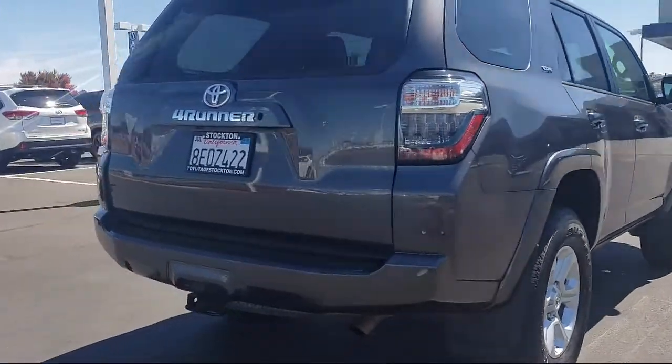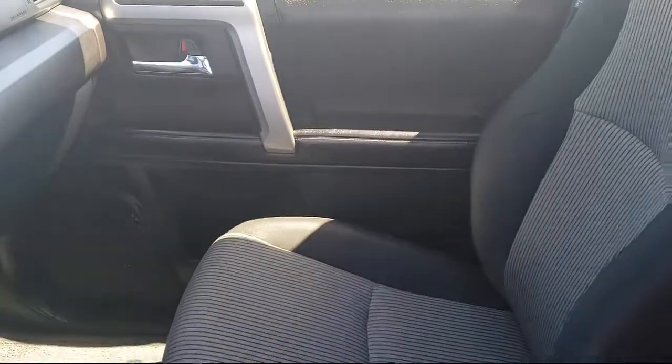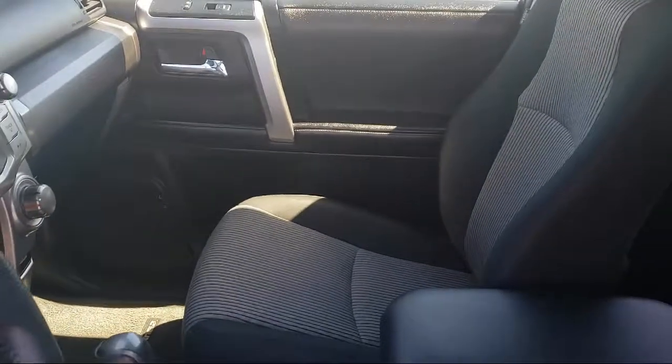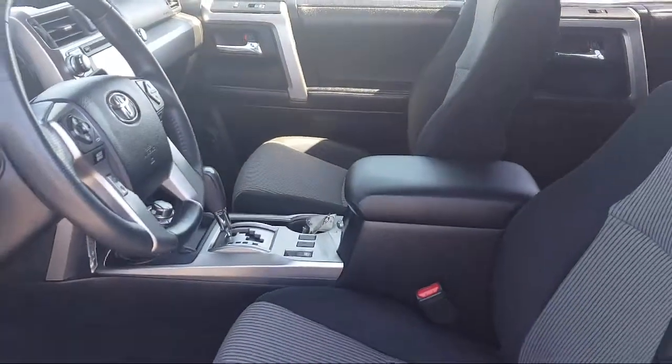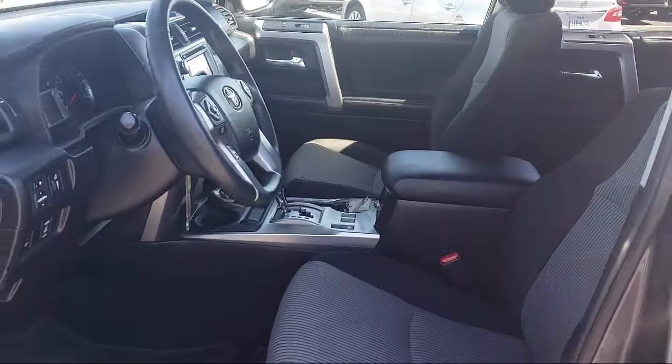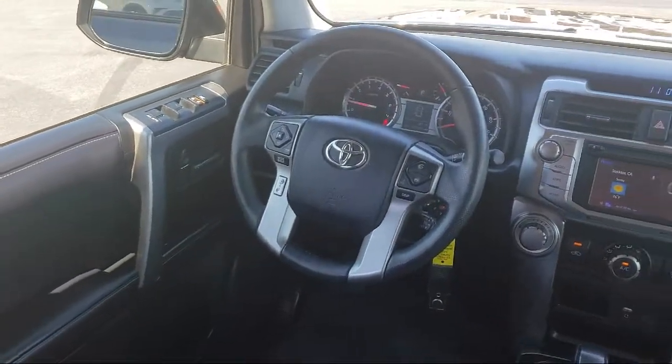Every Toyota certified vehicle goes through a 160 point quality assurance inspection by Toyota factory trained technicians and includes a 12 month, 12,000 mile limited comprehensive warranty. You also get a 7 year, 100,000 mile limited powertrain warranty from the date of Toyota certified used vehicle purchase.